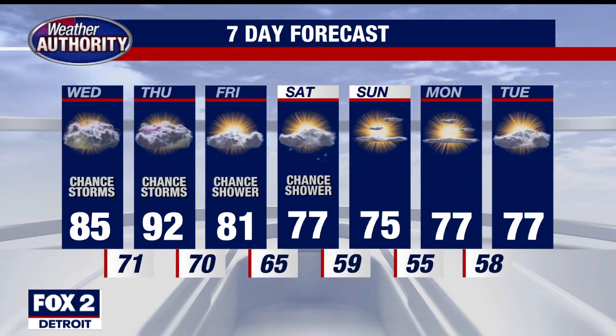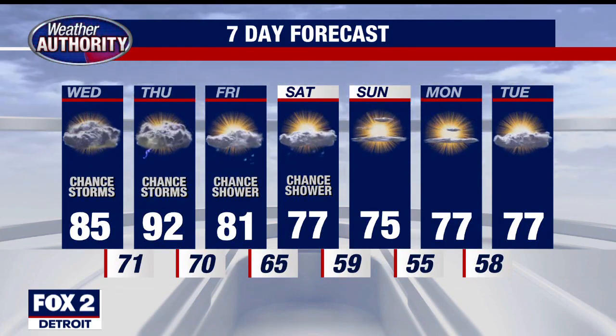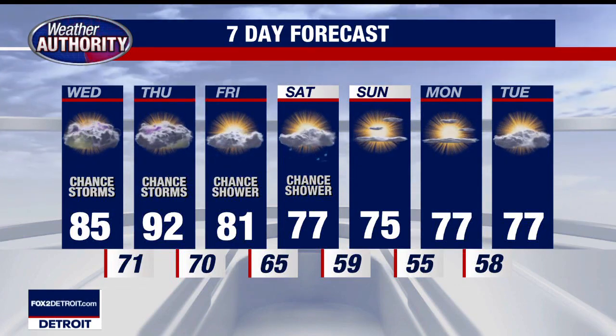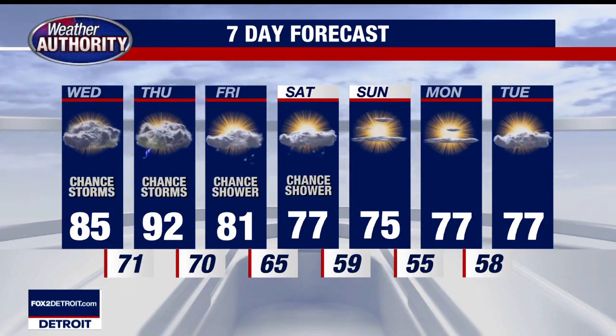Humidity is going to be a huge factor in the forecast today and tomorrow — it's already starting to build and will get really, really humid into the afternoon hours. I think more so Thursday than today, but interestingly enough, if you live in Howell or Ann Arbor, your heat index today is going to be close to 98 degrees. Our heat index in the city of Detroit, Southfield, Mount Clemens, and Macomb is going to be around 85. So it's a huge spread for today. Areas out west will be a lot hotter tomorrow — there's no avoiding it, we're all going to see it.